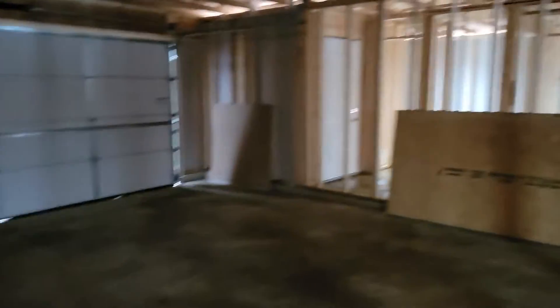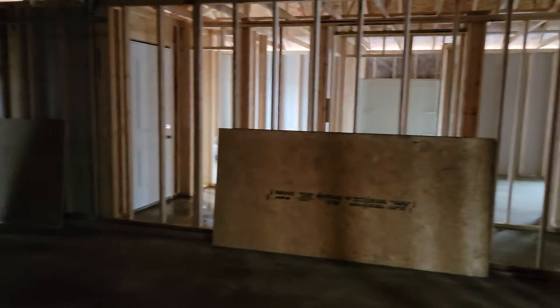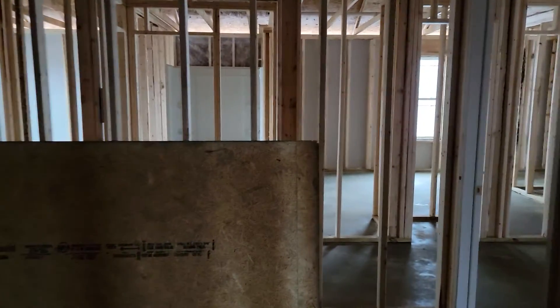Here we are waiting on the HVAC, then we get to the drywall stage and have our drywall meeting and get this thing done. Thanks for watching — be sure to share, like, and subscribe. If there's something you want to see, let me know. Bye bye.